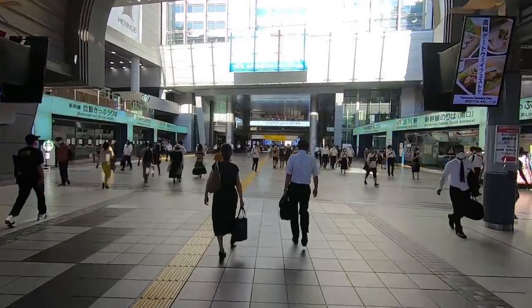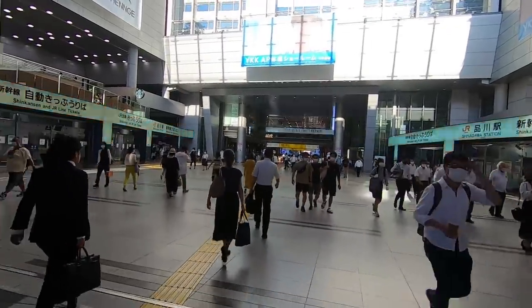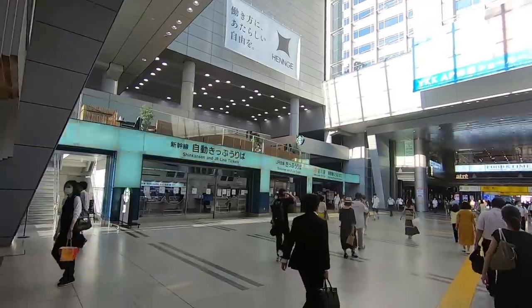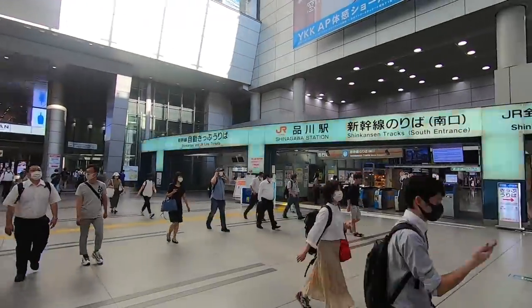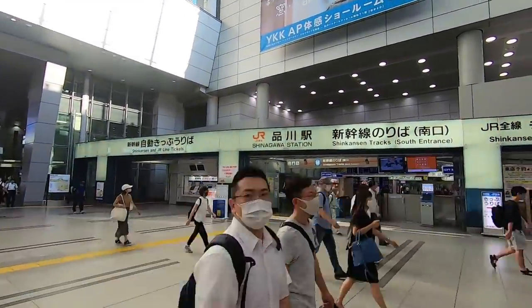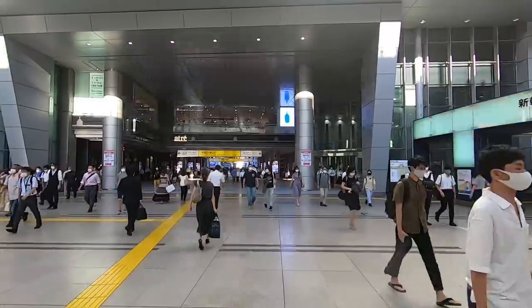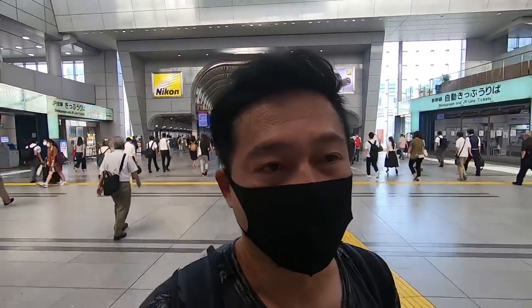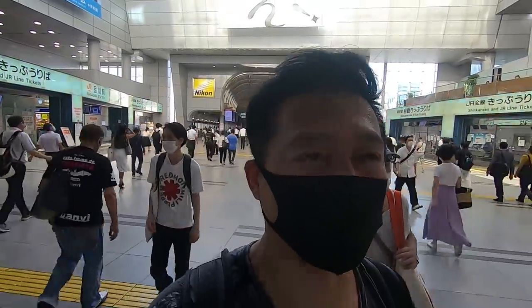Here we are at the Shinkansen bullet train terminal — this is where the bullet train departs. That's a Starbucks on the second floor. This is where you would get onto your Shinkansen. I really, really wish I could travel right now. Looking at the gates to go into the Shinkansen — since we're discouraged from going out of the city, that just makes me want to go out so badly. I haven't been out of Tokyo in ages.